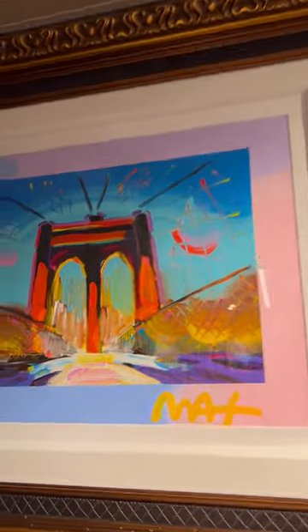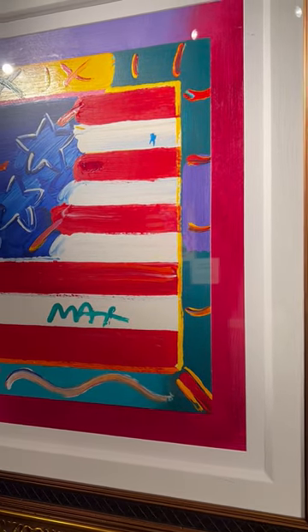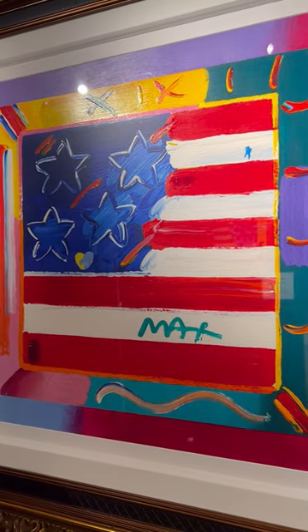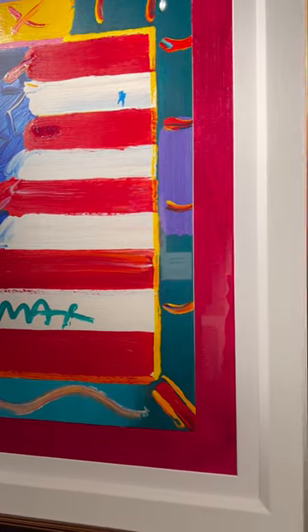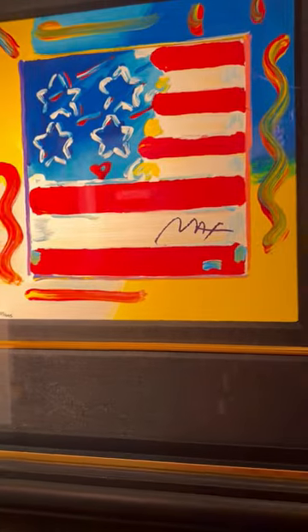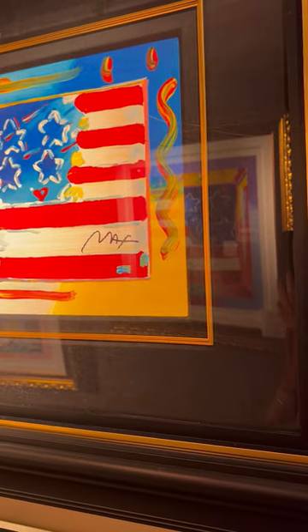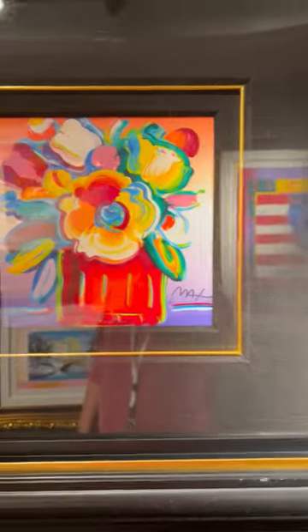Here we're back to stereographs — these are smaller stereographs, edition of 495. That mixed media piece I'm guessing is probably $15,000 to $25,000 because it was touched up by Peter Max. You can sometimes see the additional paint strokes. The smaller stereograph version of that same image you could probably pick up for around $2,000. And here are several more Peter Max stereographs.